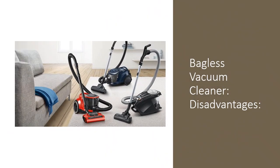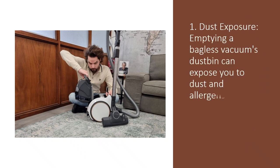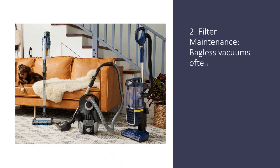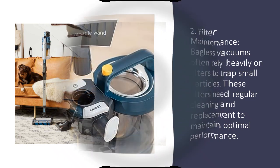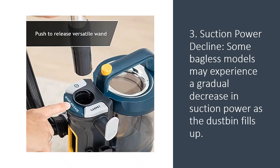Bagless vacuum cleaner disadvantages. 1. Dust exposure: emptying a bagless vacuum's dustbin can expose you to dust and allergens, which might not be ideal for people with allergies or respiratory issues. 2. Filter maintenance: bagless vacuums often rely heavily on filters to trap small particles. These filters need regular cleaning and replacement to maintain optimal performance. 3. Suction power decline: some bagless models may experience a gradual decrease in suction power as the dustbin fills up.